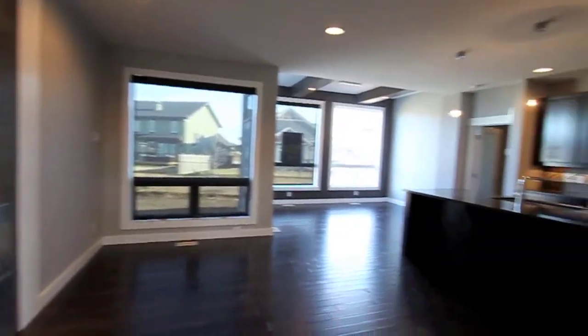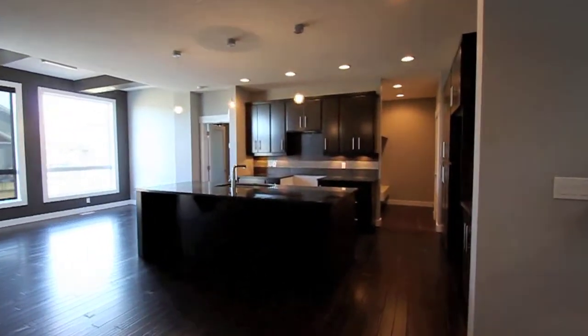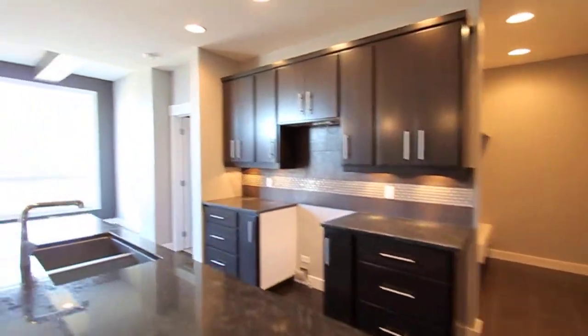This beautiful home is located on a cul-de-sac backing onto a walking path, situated across from the pond in Windermere North.